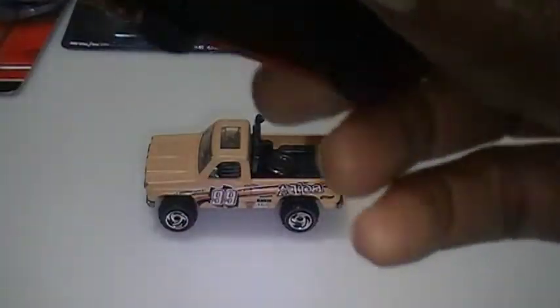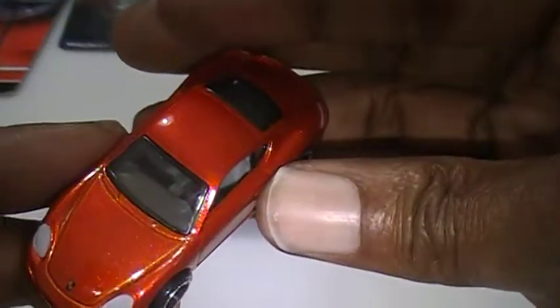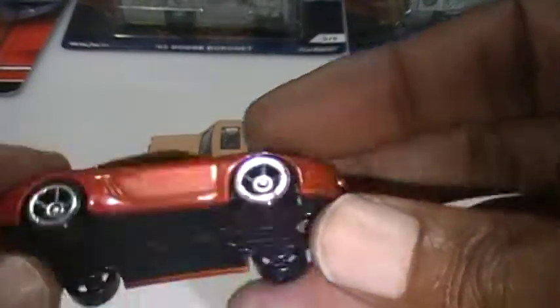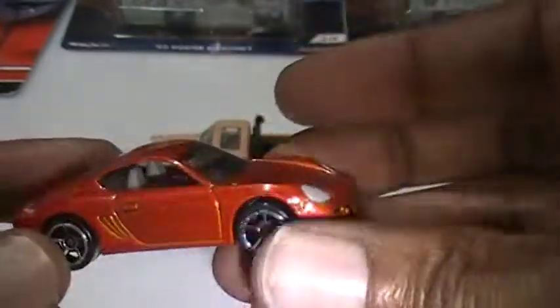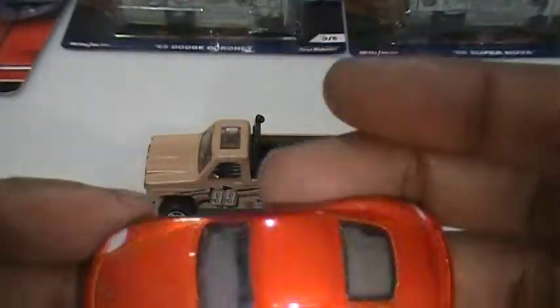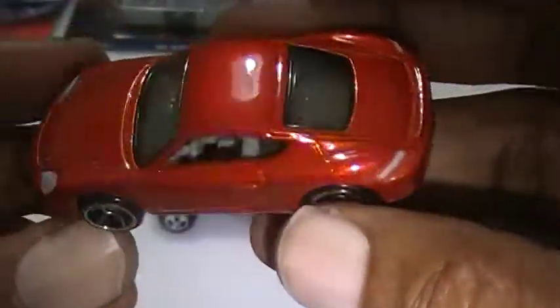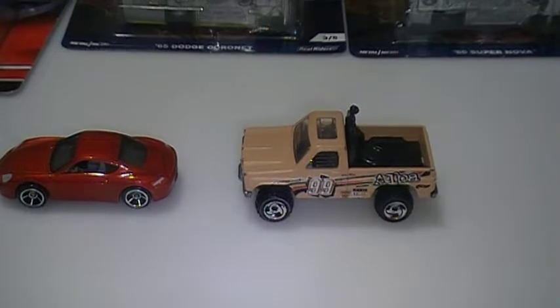This one is going to be a Porsche Cayman S — nice burnt orange color. I hadn't had any of the Cayman S Porsches. I've got to start ordering more of those.